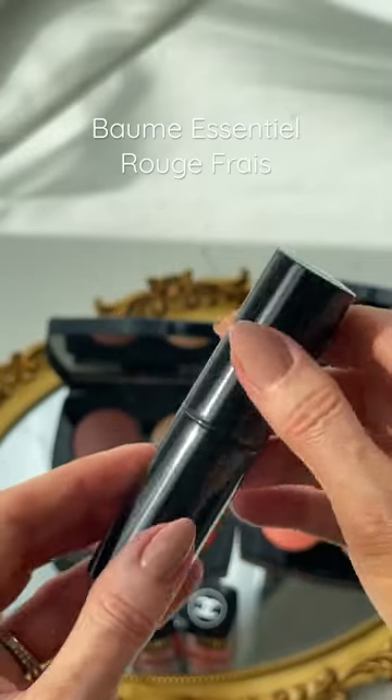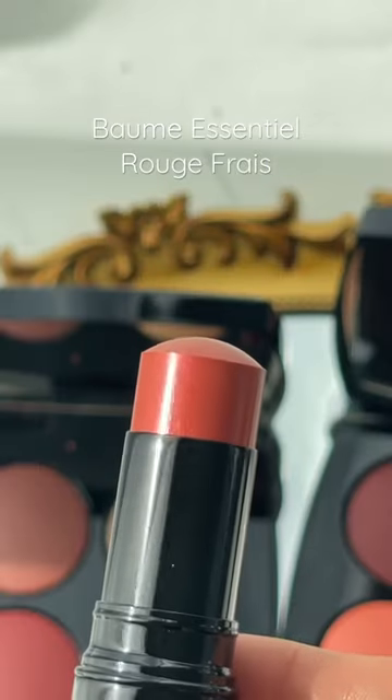If you want to look like you just spent a week at the beach, this is the most natural sun-kissed blush for summer. It's the new Chanel Balm Essential Stick in the shade Rouge Frey. It's part of the Spring Summer Collection that launches on March 1st.